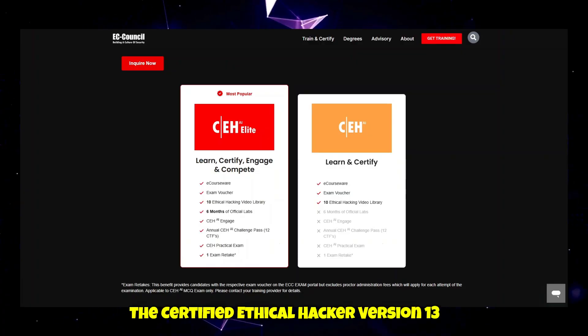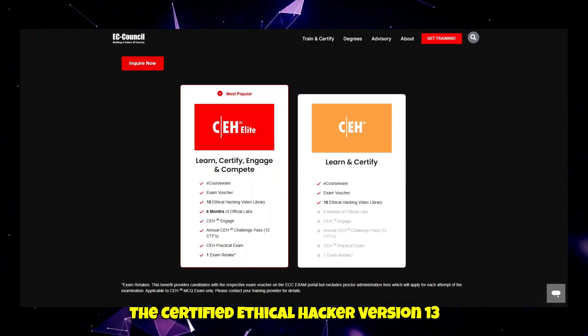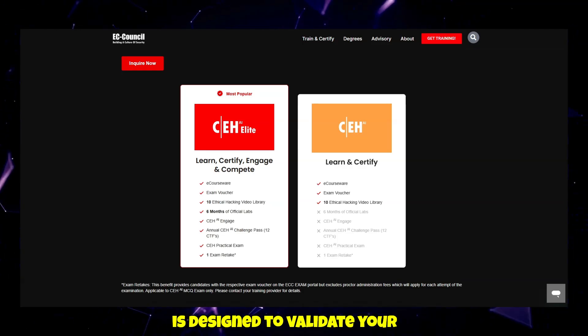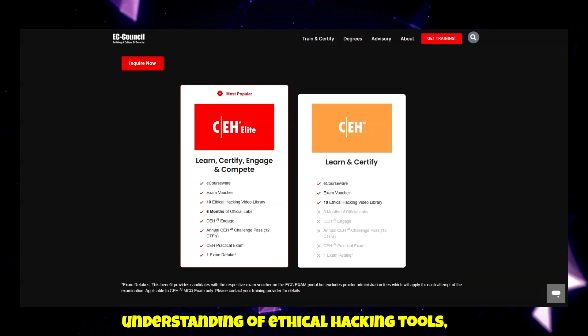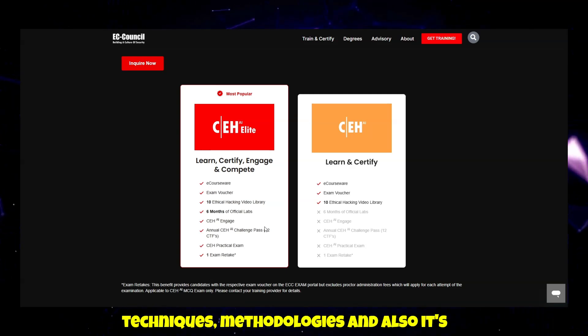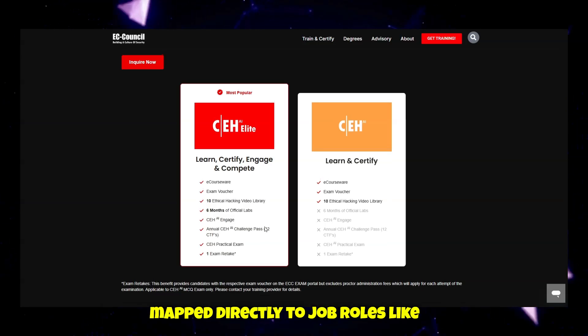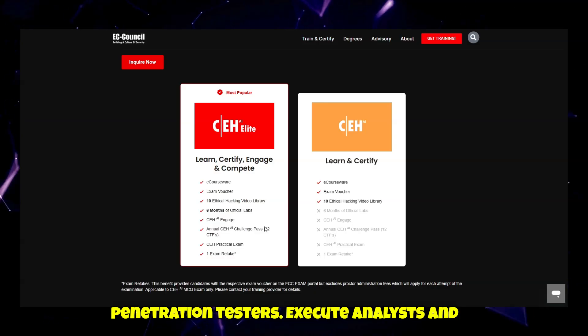The Certified Ethical Hacker version 13 with AI, developed by EC-Council, is designed to validate your understanding of ethical hacking tools, techniques, and methodologies. It is recognized by organizations worldwide and mapped directly to job roles like penetration testers, security analysts, and SOC specialists.